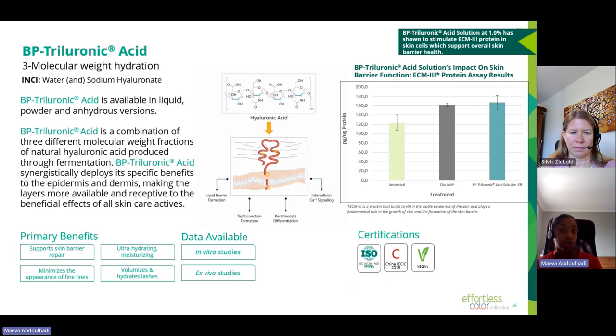The three grades of BP3-Uronic Acid are: BP3-Uronic Acid Solution, a water-based liquid designed for emulsions and water-based applications such as toners or serums; BP3-Uronic Acid Powder, a more concentrated form for water-based applications that can also be used in powder formats; and BP3-Uronic Acid A, designed for anhydrous applications — this is the one we used in the Colorscape Trio stick formulation.